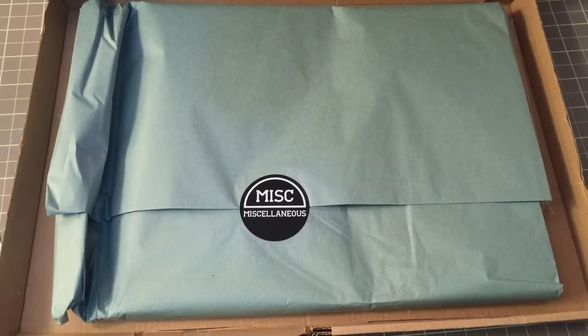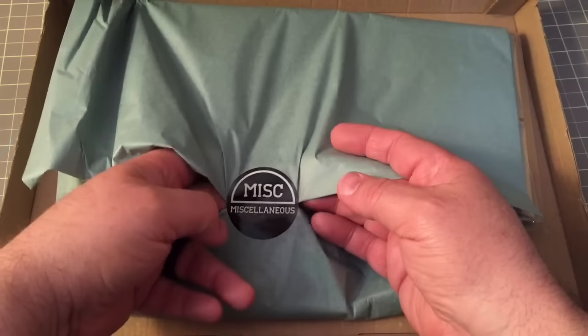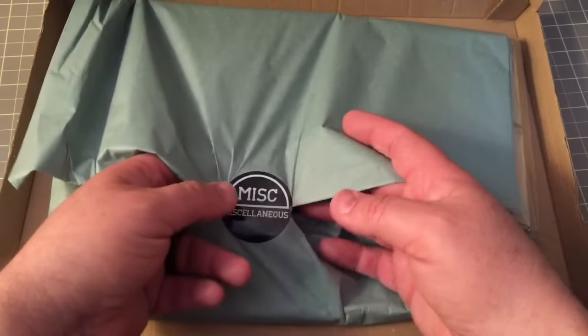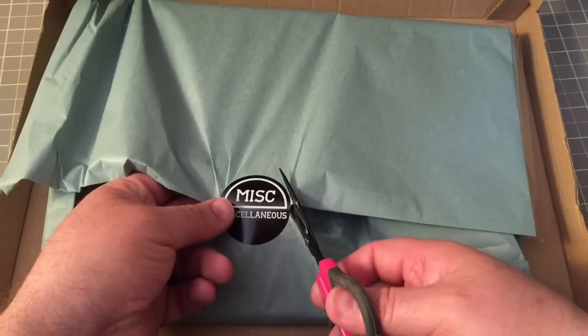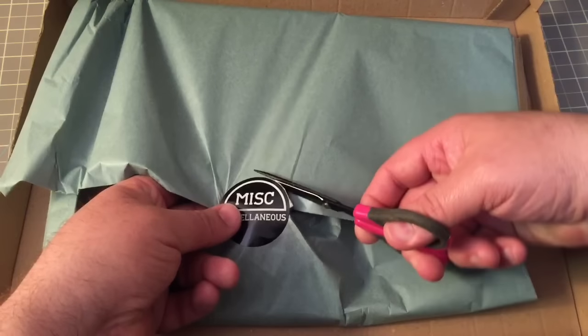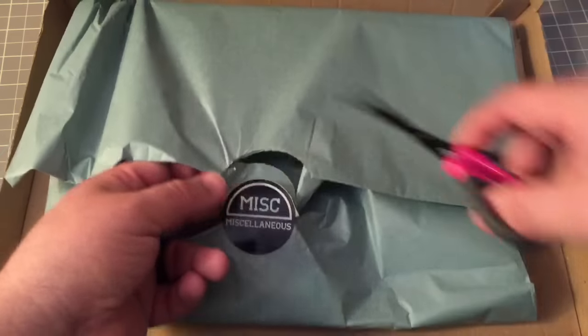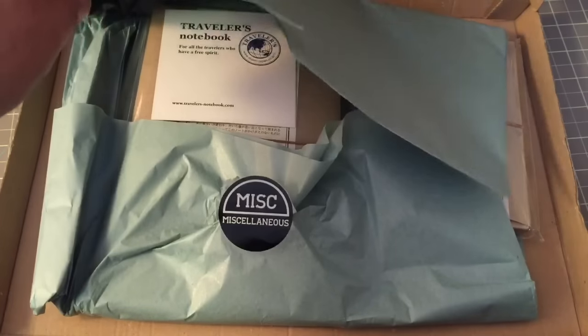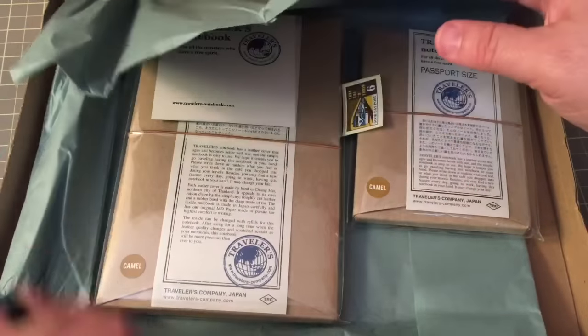So I ordered the passport and I'm going to try and... I think the last time I did this I wasn't very successful. There. Kind of. So let's see what we got in here. Oh, there's a couple of stickers too.